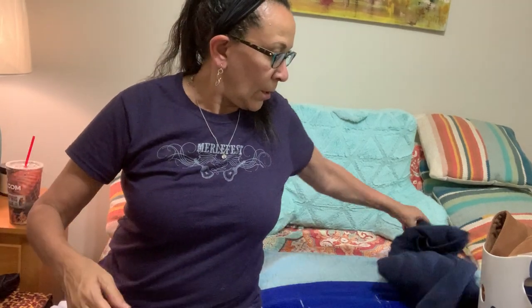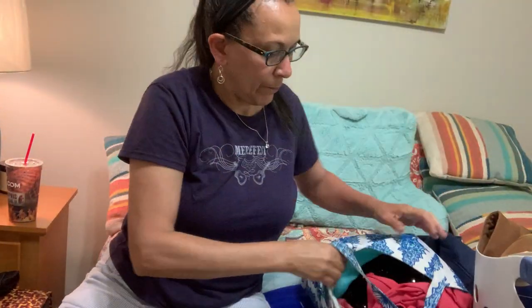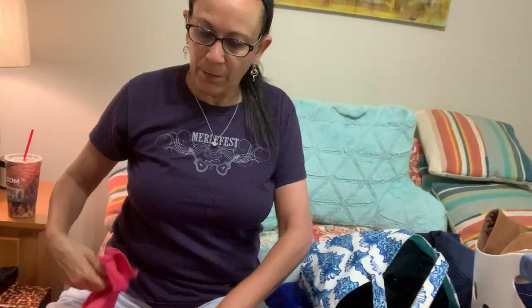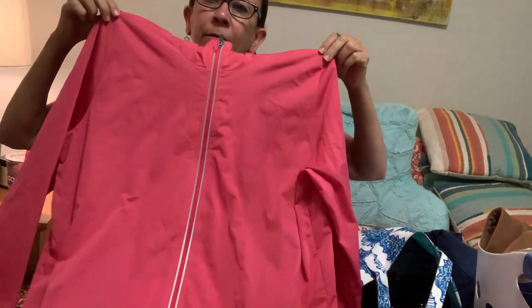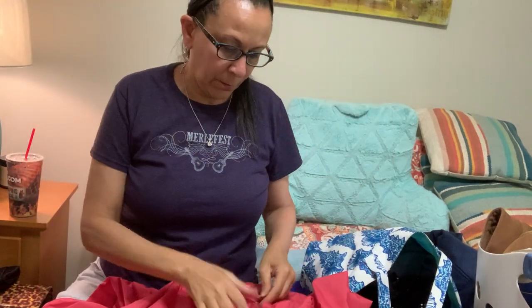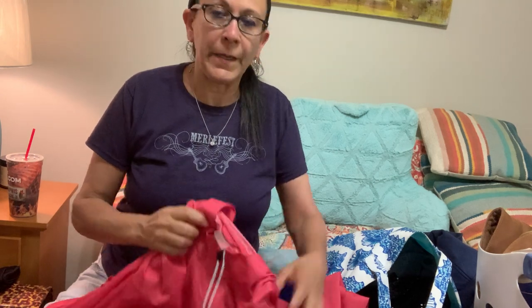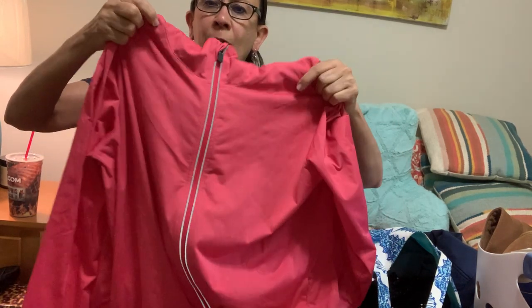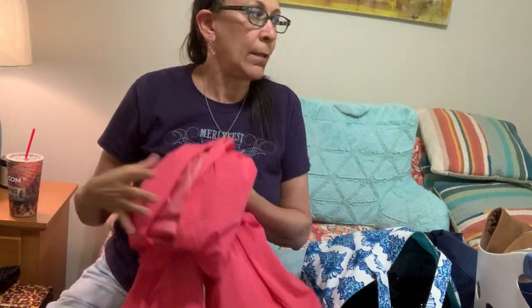This is a lightweight jacket from J.Jill. It looks barely worn, size large, Pure Jill fit. I always pick up the linen items from Pure Jill and I do pretty well with the linen look. I'm an older, senior person myself and I tend to attract senior buyers because that's kind of the style I like. I think I could probably get $20 to $25 for that.